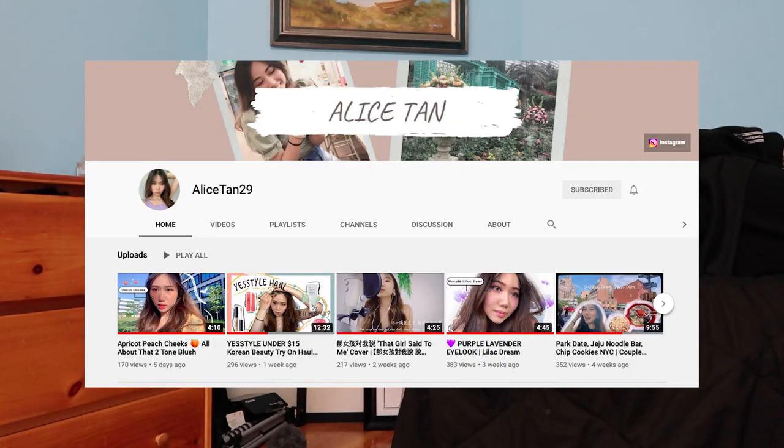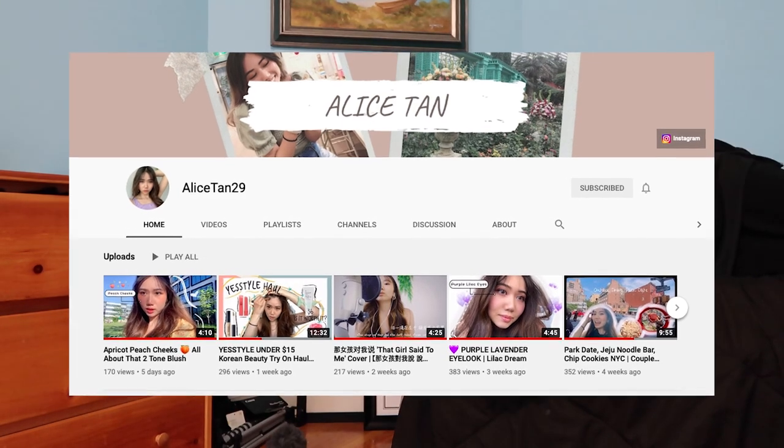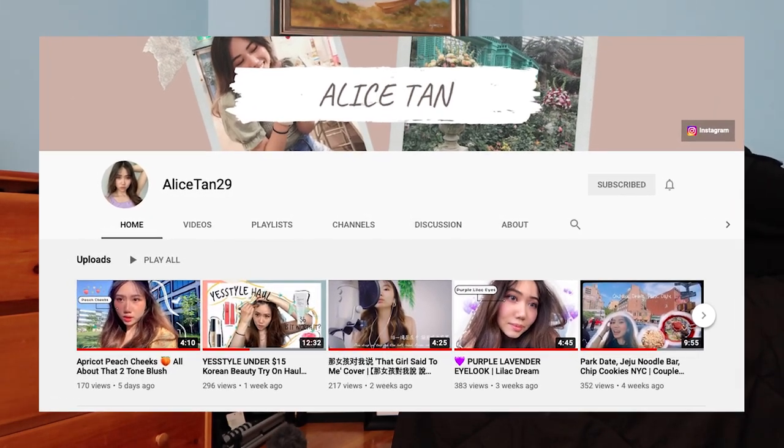This week's shoutout goes to AliceTan29. She posts a lot of natural makeup tutorials and sometimes covers popular Korean and Chinese pop songs. To receive a shoutout in next week's video, just watch till the end to see how you can.